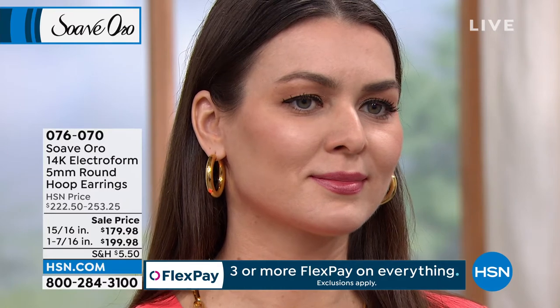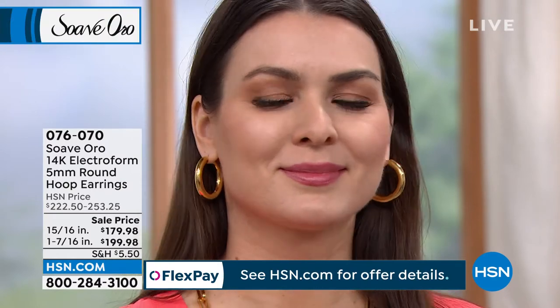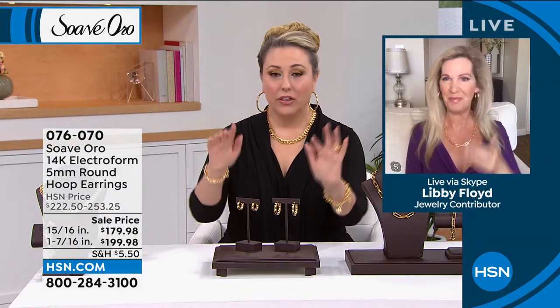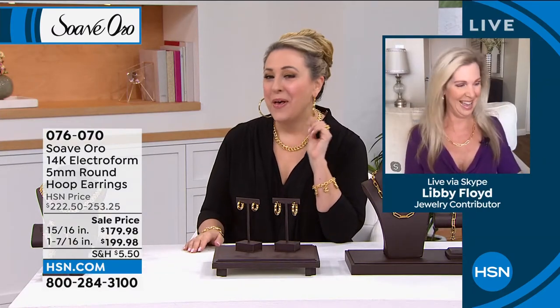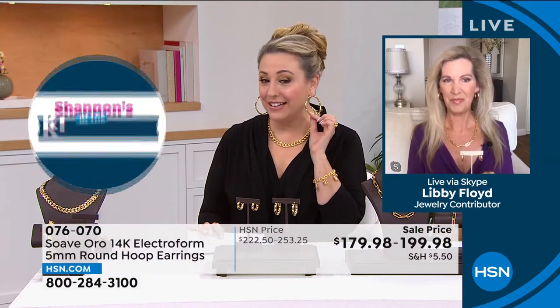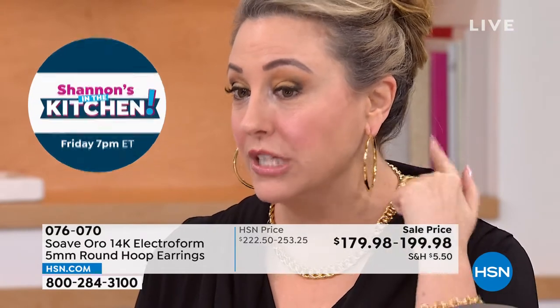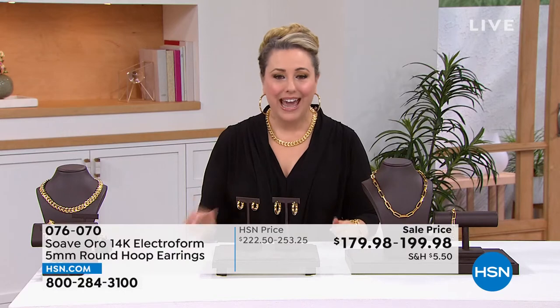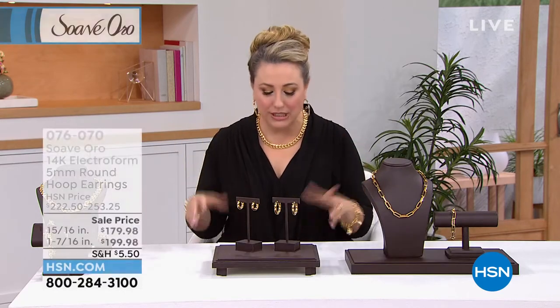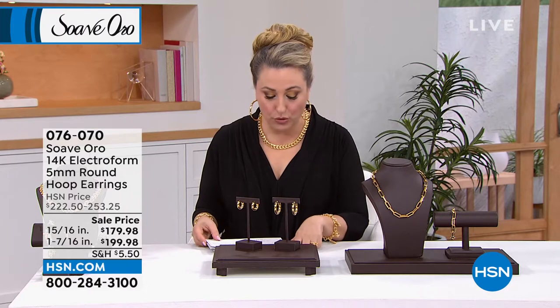We're saying 14-karat, but Helen, it looks like 18-karat gold because it's so buttery and beautiful — the color is that buttery 18-karat gold. I almost accidentally said 18-karat. These two sizes — I just had to put them on. I'm not going to lie, I think I'm going to buy these. One and seven-sixteenths of an inch. I actually have a 14-karat gold solid hoop earring, but it's a thin wire and I'm always worried it's going to come out. These are not like that — they're much stronger and bigger.